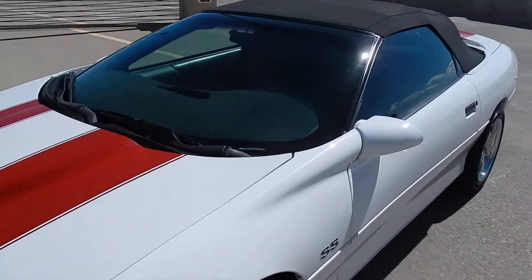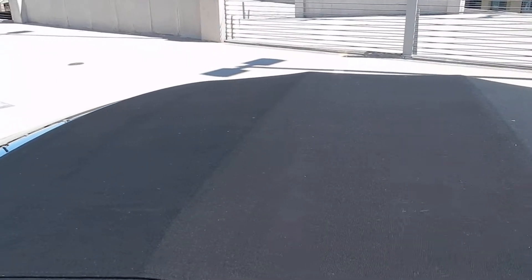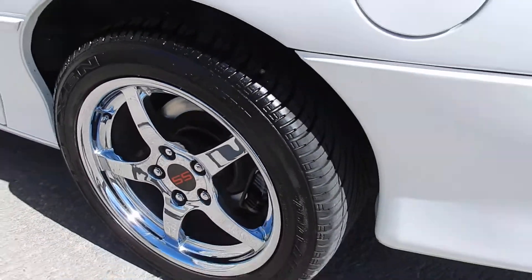It is a convertible — the top is almost in new condition, it's excellent. There's really not anything out there wrong with it; one little smudge, nothing major. As you can see, the tires are in really good condition.